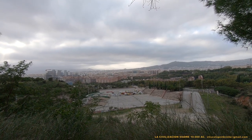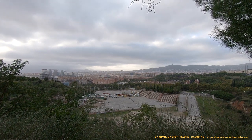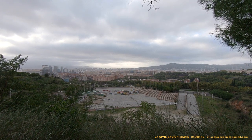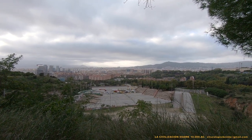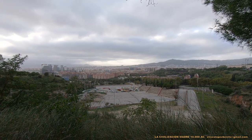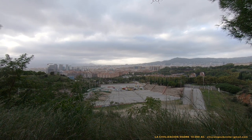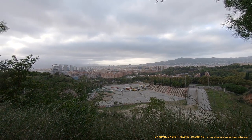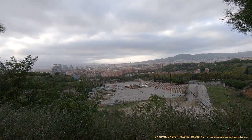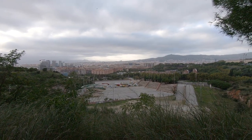Pues aquí tenemos a Barcelona, y está oscureciendo. Ya lo veis lo que hemos hecho en muy poco tiempo — desde la revolución industrial hemos arrasado con el paisaje original de la civilización madre. Pero a este paso vamos a crear una nueva superficie terrestre.